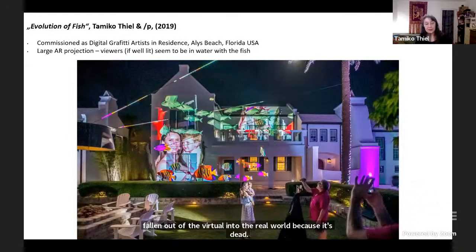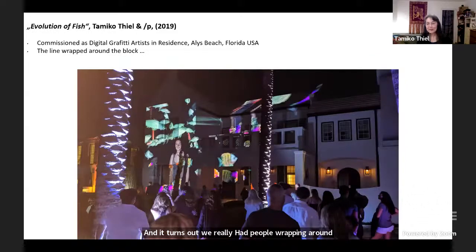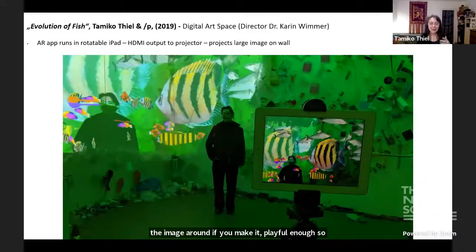We also have a piece called Evolution of Fish, where you can guide the fish around, but the more you intervene in their life cycle, the more they turn into plastic. We put this up in the Digital Graffiti Festival as large projections on the side of a building. Because it's an AR app, anyone standing in front of it becomes part of the projection, part of the artwork. We really had people wrapping around the block waiting their turn to become part of the artwork, which is great because people take photographs and spread them around. People ask, 'What's all that garbage doing there?' And the answer is: it's because we're throwing all this stuff into the ocean. If you make it playful enough, people want to engage with it and spread it around.